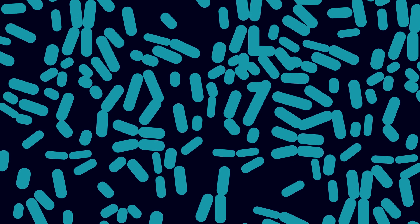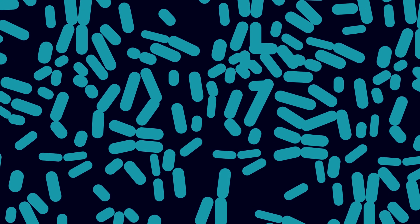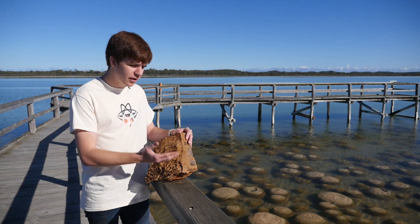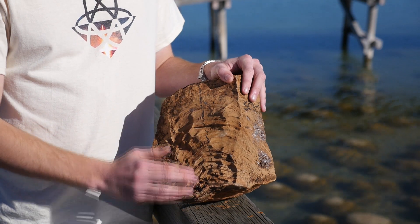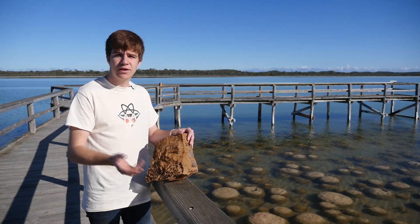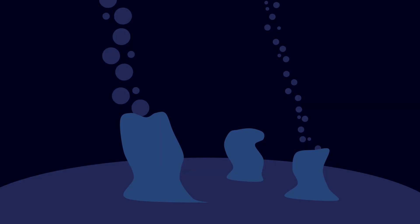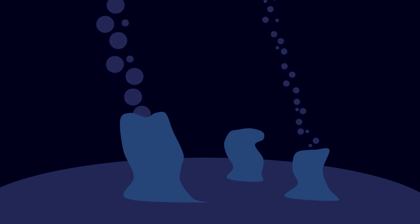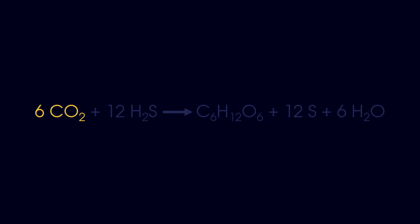Each of these layers was laid down by trillions of tiny organisms known as cyanobacteria. The structure grows by depositing layer upon layer of calcium carbonate, the same thing which makes limestone. Life originally received energy from hot springs and hydrothermal vents, converting carbon dioxide and hydrogen sulphide into sugar.